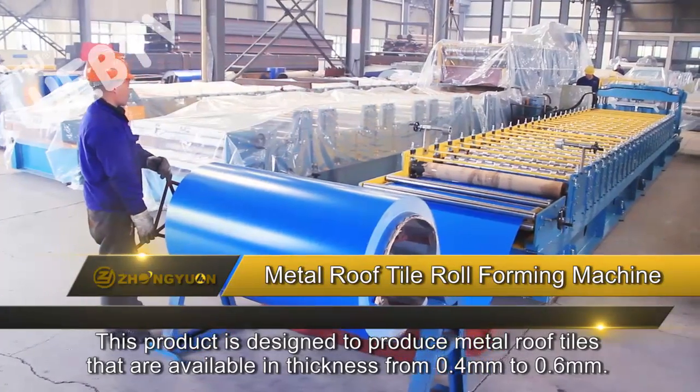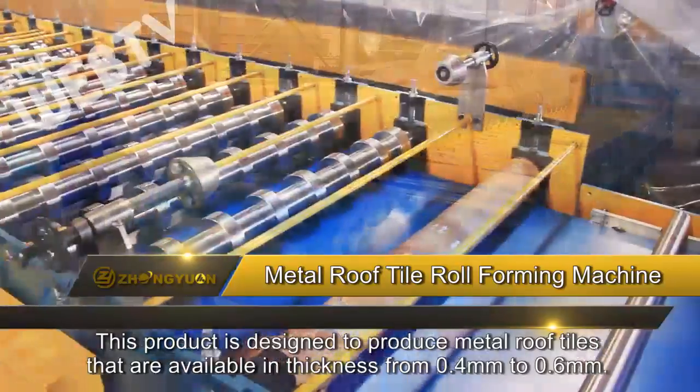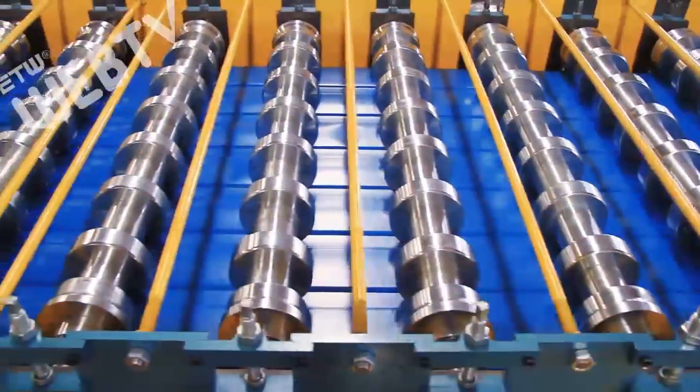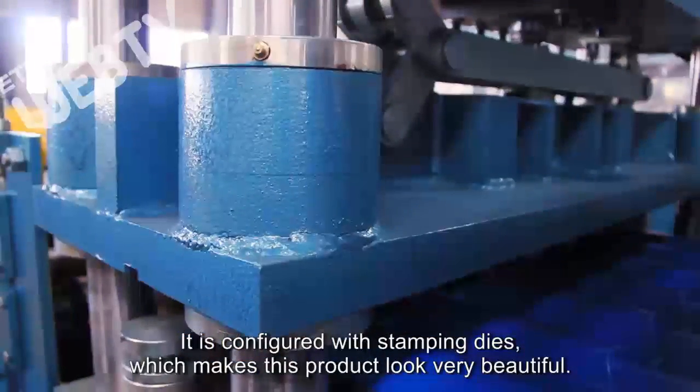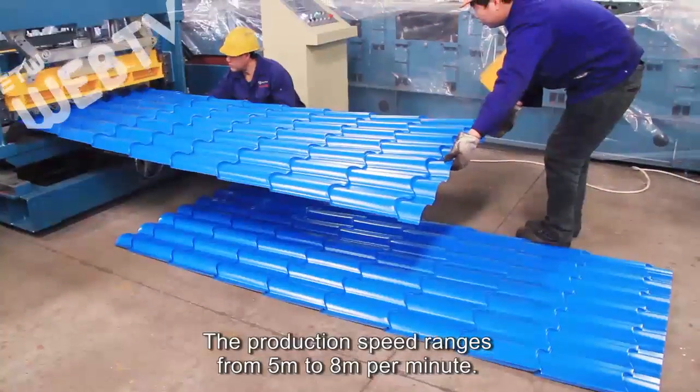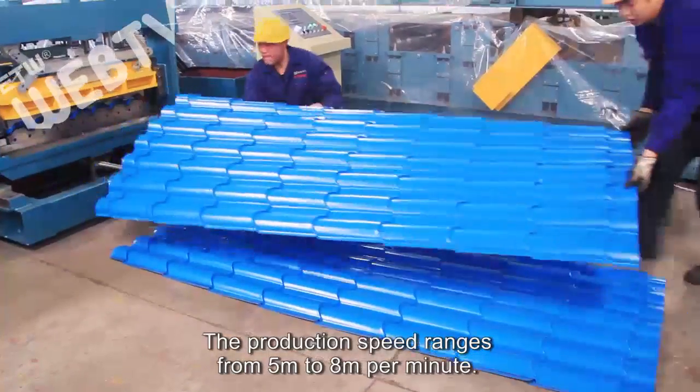This product is designed to produce metal roof tiles that are available in thickness from 0.4 millimeters to 0.6 millimeters. It is configured with stamping dies, which makes this product look very beautiful. The production speed ranges from 5 meters to 8 meters per minute.